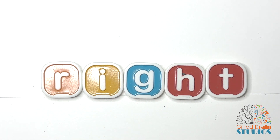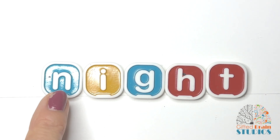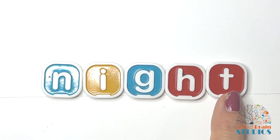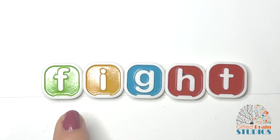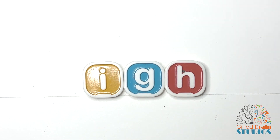What happens if I change out the R for an N? Can you guess? Night. Right, good job. Let's do one more and change that out for an F and we get fight. Good job practicing I-G-H as the long I sound.